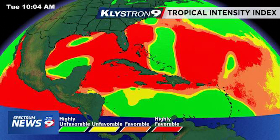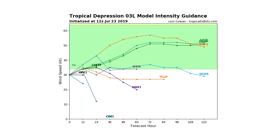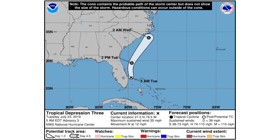Looking at your intensity guidance, we are expected to at least become a weak tropical storm. There are about three or four models that have it never developing into a tropical storm, but five have it developing into one, and two have it briefly doing so. I think there's a safe bet it will most likely become a tropical storm — probably about a 60 to 70 percent chance at this point.